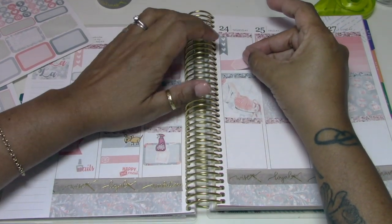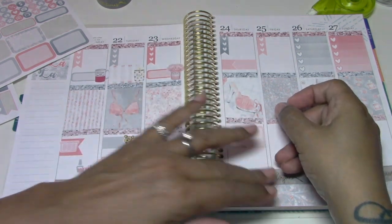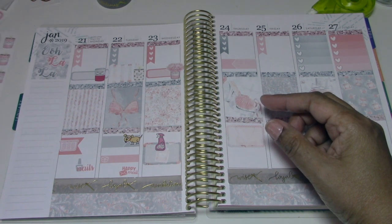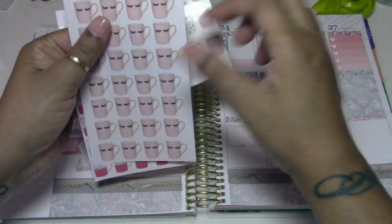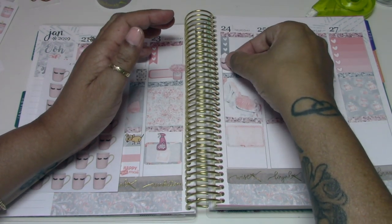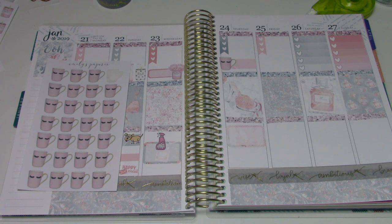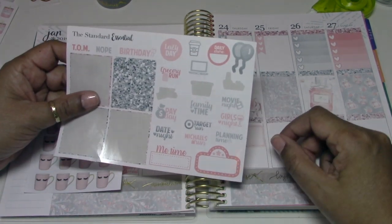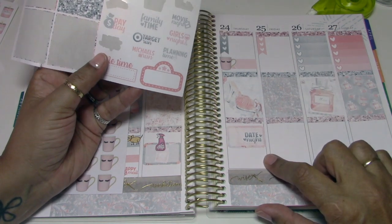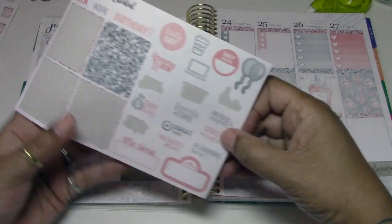I'm going to put the coffee cup sticker here for going out to lunch on Thursday — it's just so cute, I want to hold a coffee cup that looks like this. For Thursday evening, my husband and I decided to kind of do a night in. I told him 'do you want to do date night?' and he just kind of stared, but I'm still going to put this sticker here. We might just order dinner and do a night in.